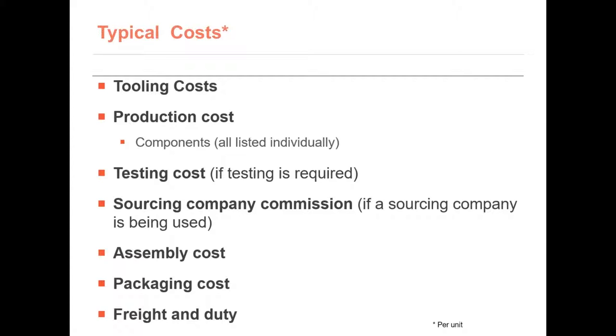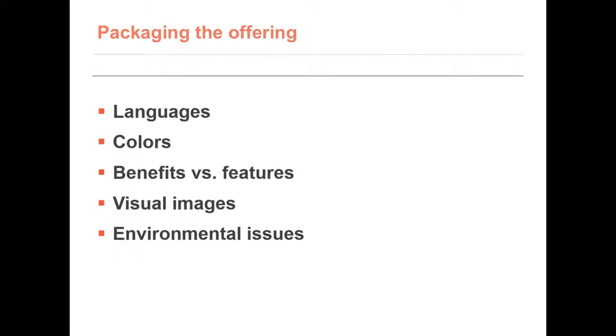These are an example of typical costs you should know before you start developing. Software development has similar costs. Depending on the type of product you are developing, the cost might be a bit different. Look at all the costs for your product — you don't want to be blindsided by a cost you didn't know about. For software, if you ship it in a box, did you look into the software export rules and import rules in the countries you want to sell to? When packaging your product, there are a variety of details you must consider like languages, colors, images, and environmental issues.